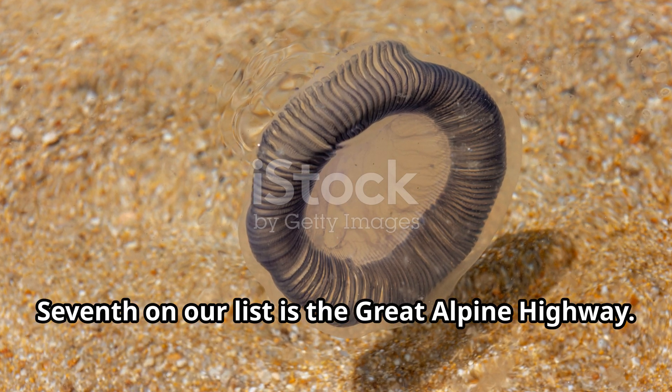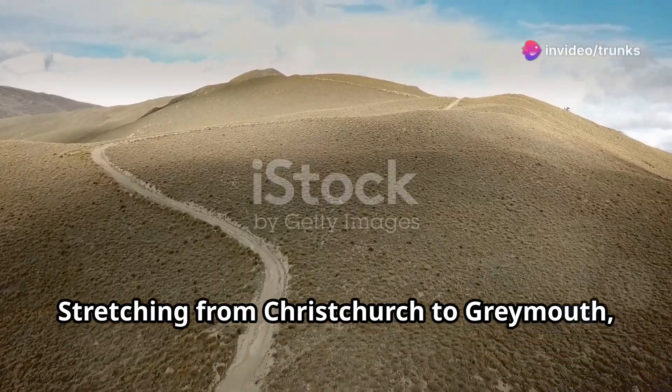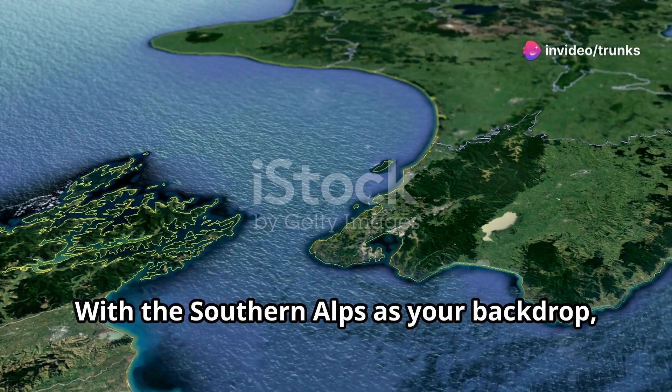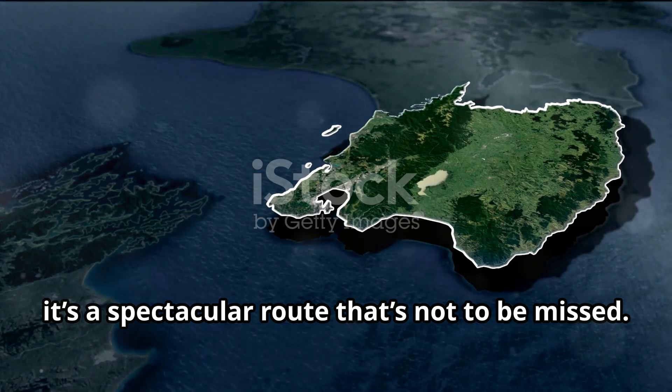Seventh on our list is the Great Alpine Highway. Stretching from Christchurch to Greymouth, this drive offers breathtaking alpine views. With the Southern Alps as your backdrop, it's a spectacular route that's not to be missed.